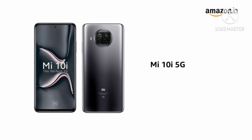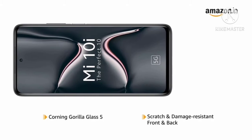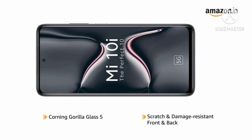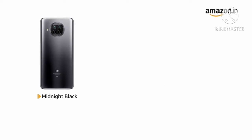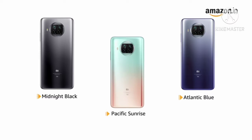The Mi 10i is a 5G enabled phone that features Corning Gorilla Glass 5, making the front and back panels scratch and damage resistant. The phone is available in midnight black, Atlantic blue, and Pacific sunrise colors.